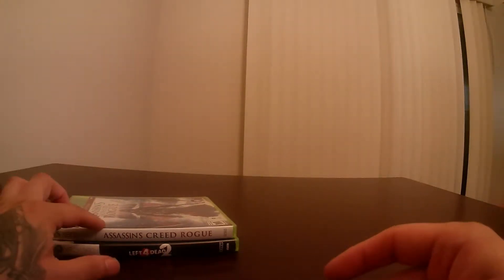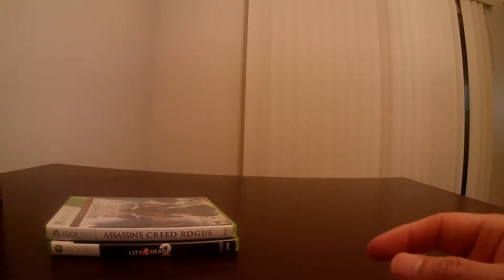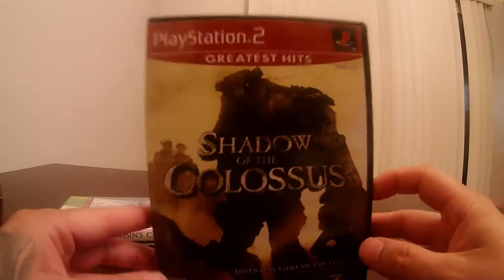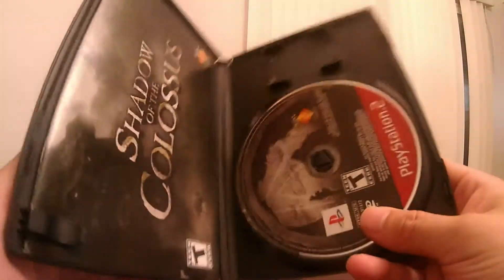Now I only found 2 Xbox 360 games that I was interested in, which I picked up. The rest I came across were PlayStation 2 games, so I will be showing you guys those now. The first one I purchased is Shadow of the Colossus — this is the Greatest Hits edition. Came with the book, which is nice. The game is in amazing condition as well.